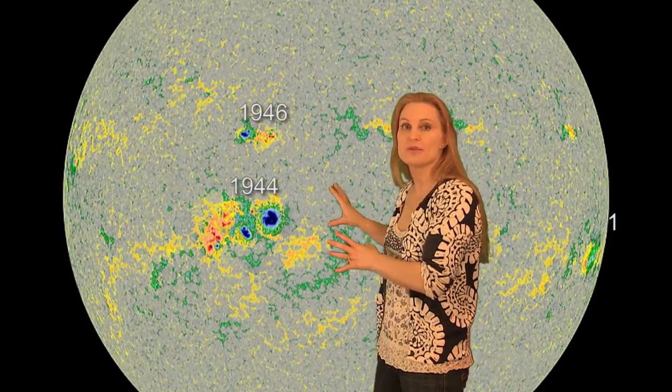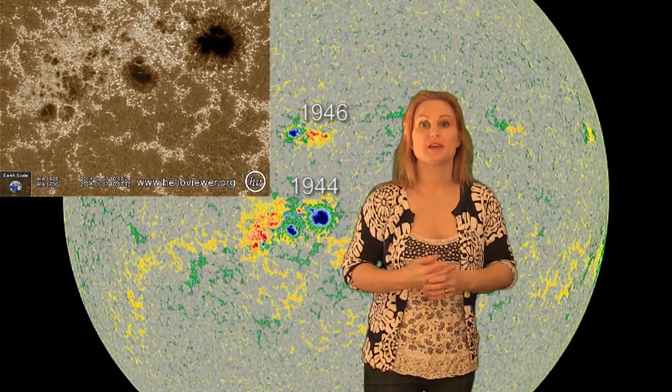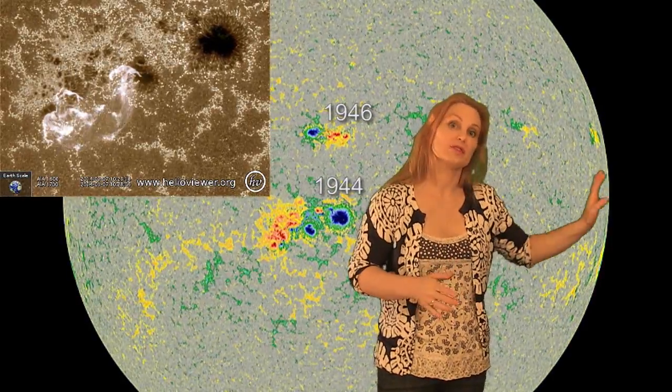But the big story is region 1944. You can see all that magnetic mixing is extremely complicated as well as being massive, and those delta spots are growing all the time. You'll continue to see flares coming from this region, especially as it's rotating now onto the center disk. Look for more flares and maybe even radiation storms as it begins to rotate to the west.